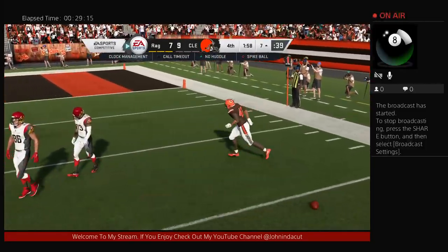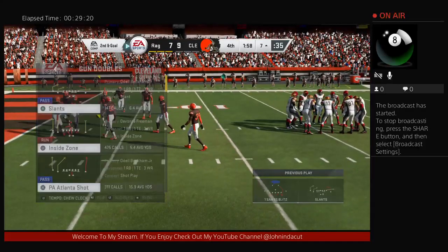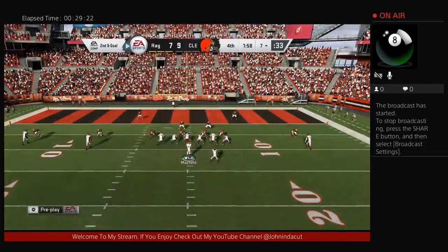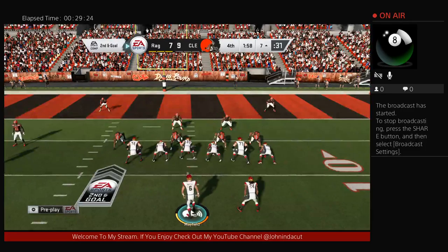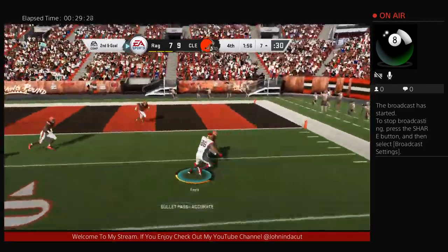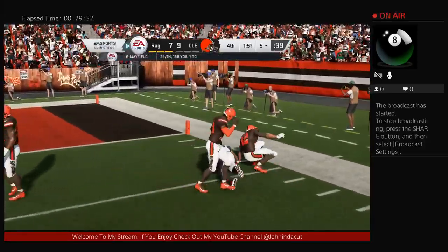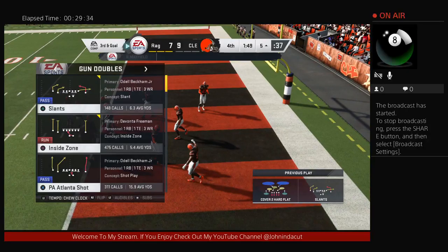A nice play defensively on first down — knocked away and incomplete. This secondary is a unit. They've worked really well together, especially late — a lot of cohesiveness, communication, and great athleticism. They're playing so well a nickname is sure to follow. They're going to have to name this whole unit soon.